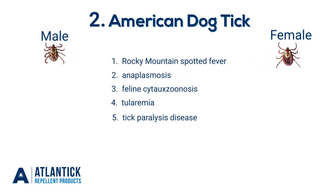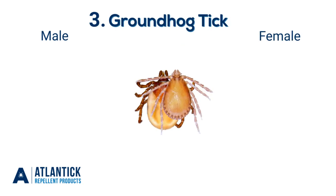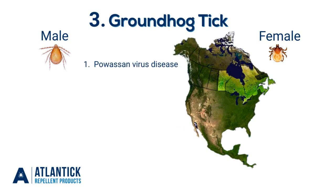The American dog tick can carry up to five different viruses and has been found throughout all the provinces in Canada. The groundhog tick can carry the Powassan virus and can be found in Central and Eastern Canada.